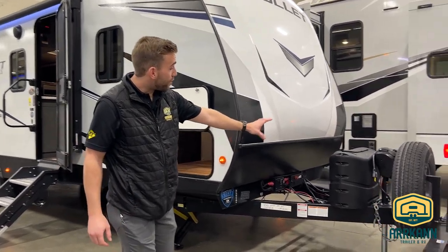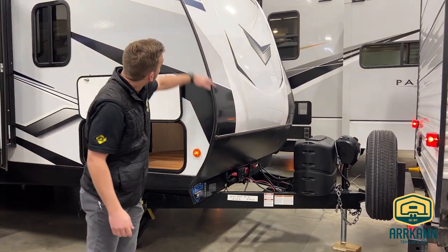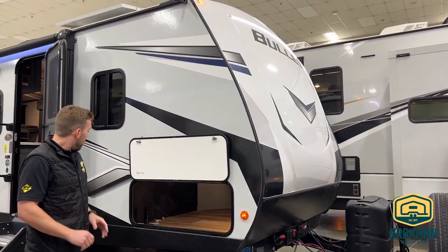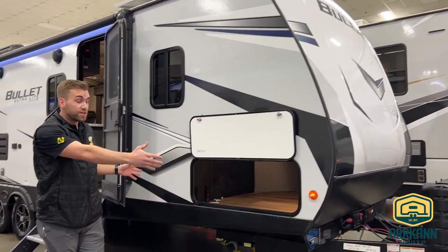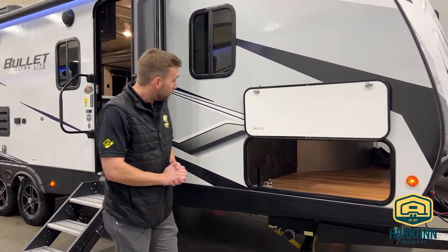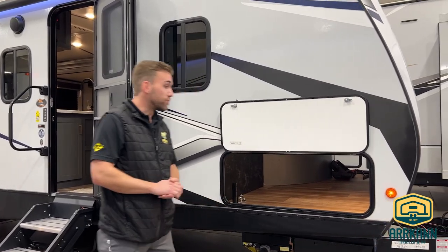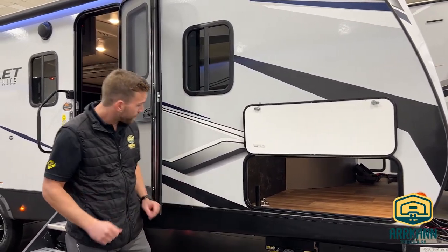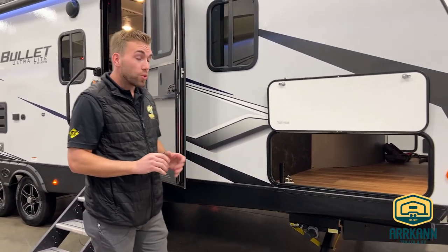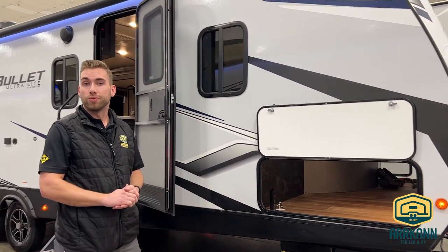Starting up front, we're still going to have the power tongue jack here that we've seen for the last few years, and Bullet's three-quarter fiberglass cap with those LED accent lights above. The Keystone Bullet line in particular has one of the largest pass-through storages that we see, with a 42-inch wide door, so no problems getting your folding camp chairs or even some smaller coolers in that compartment. The Bullets also have power stabilizers on all four corners, and the controls for that are located in Bullet's Convenience Centre on the far side of that pass-through storage.